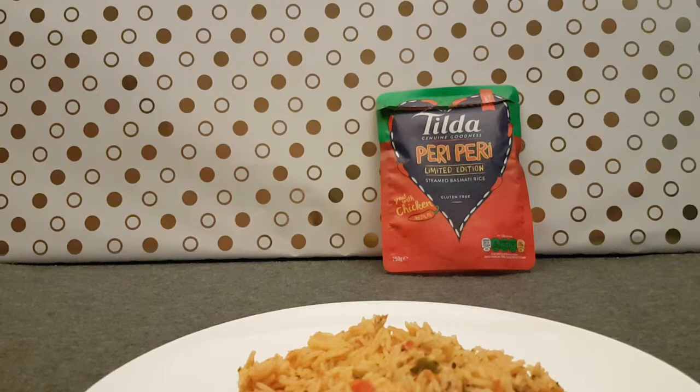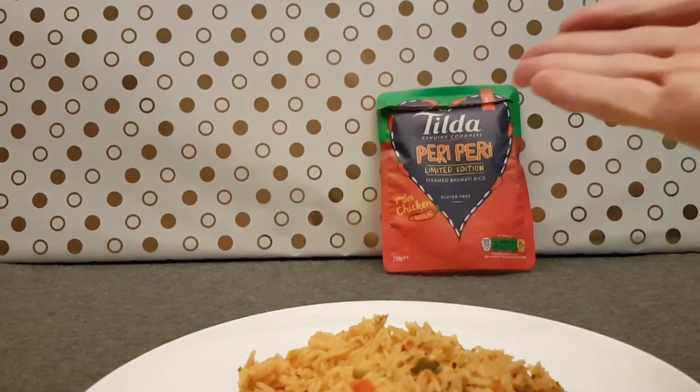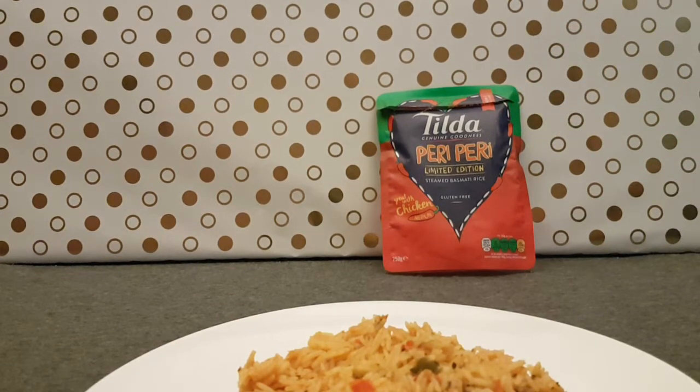A little bit of heat, which is expected if they put that in the title. This probably would be really nice with chicken, and I can have that sort of Nando's recreation in a way, without going to Nando's. Mmm, Nando's.